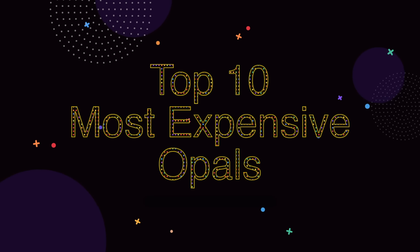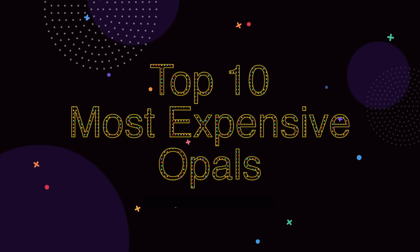And now for the top 10 most expensive opals in the world. At number 10, we have treated Andamooka matrix opal. Matrix opal is where opal forms within the tiny spaces inside of another rock, which is called the matrix.